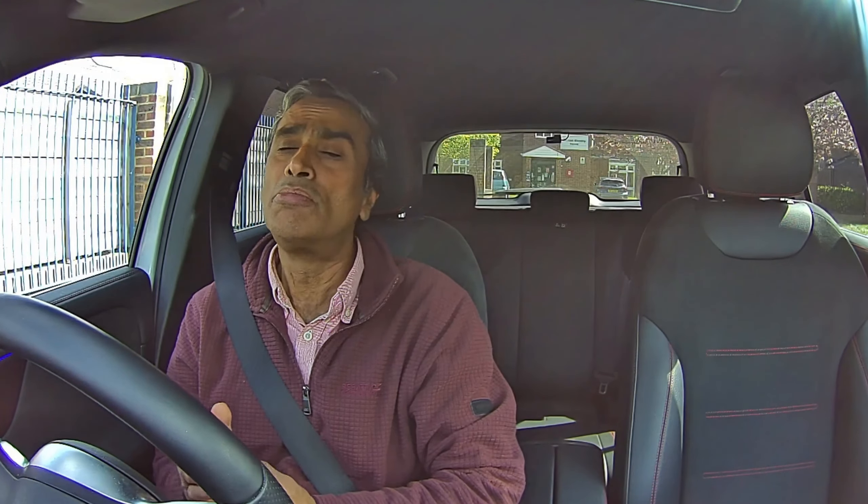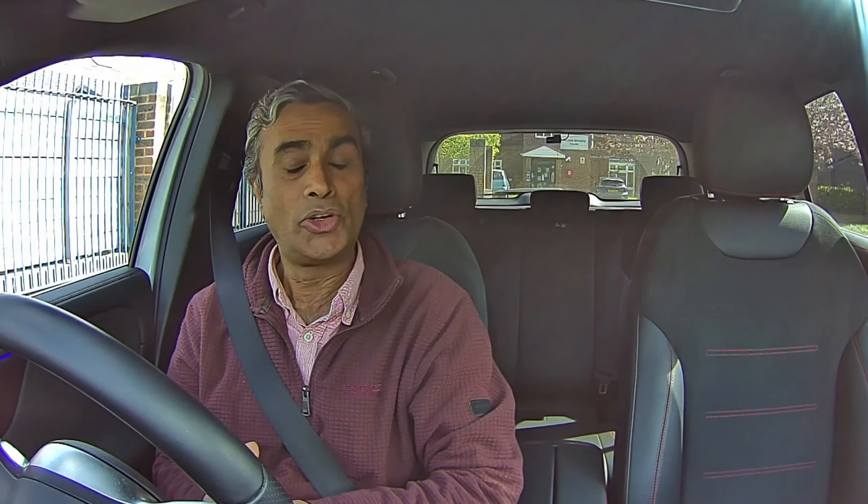Before we continue it's important that we know the basics. What is a stop signal? Firstly, the red light is a stop signal and the red traffic light means that you must — must by law — stop at or before the white stop line. Not over it; you must stop at or before the white stop line.